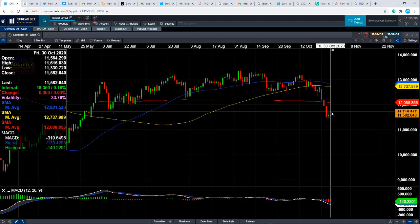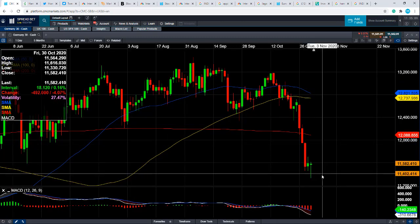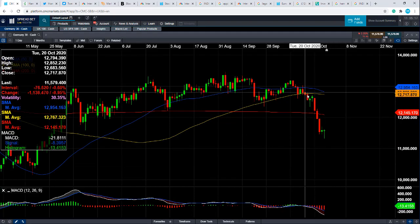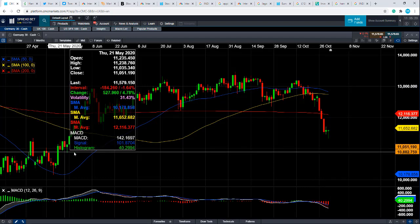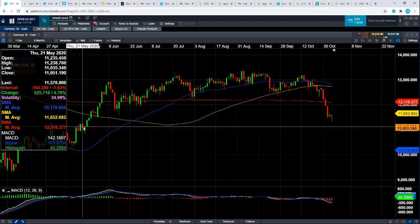Conversely, what happens if we move lower? If this doesn't turn out to be a hammer formation and we take out the recent lows, that will be yet again another multi-month low. That could easily be interpreted as a sign that the recent downward trend is still very much in play. We could head back down toward this area here, around 11,000. Not only is it a big number, but we also saw consolidation in that zone back in May when the market was pushing higher.